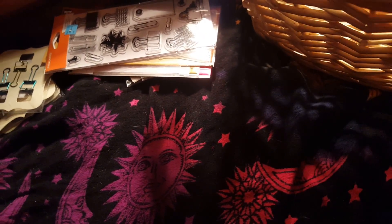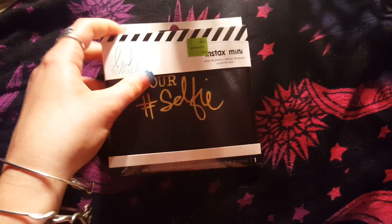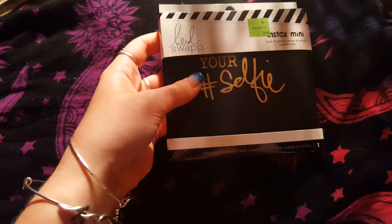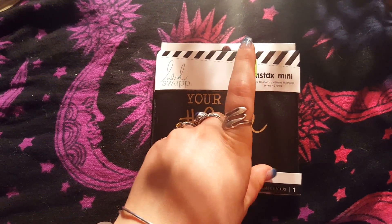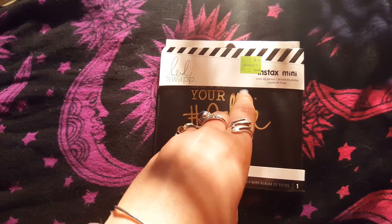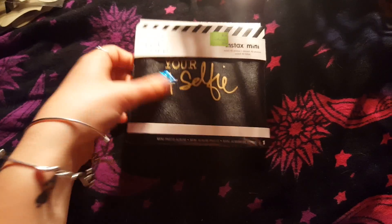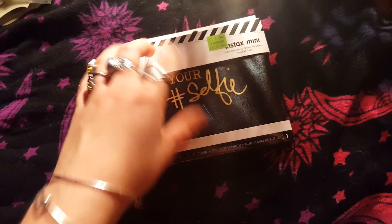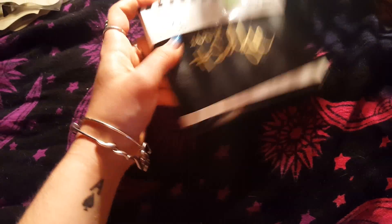These have been on sale a lot — these are the Heidi Swapp. They don't seem to do very well at the Michaels I shop at because the clearance aisle is filled with Heidi Swapp stuff. I don't have an Instax but I do have a Polaroid Zip, and from what I've heard they're the same size, two by three. If that works I'm just going to put something over the cover because I'm not really into 'Love Your Selfie' — I mean it's cute, but I'm not a selfie person.